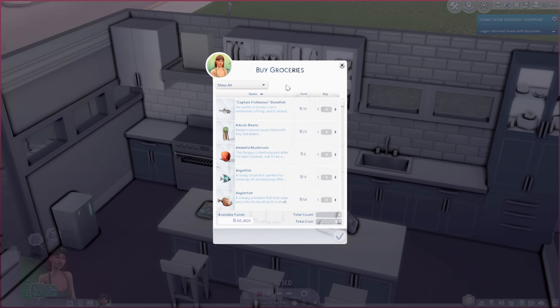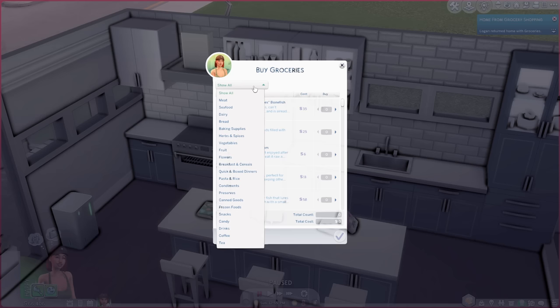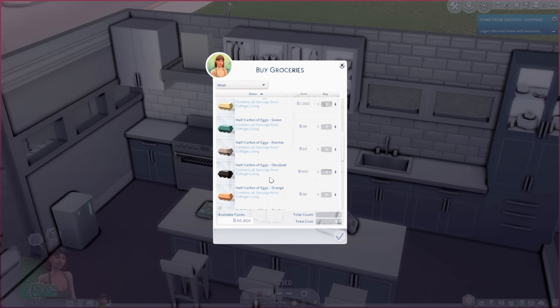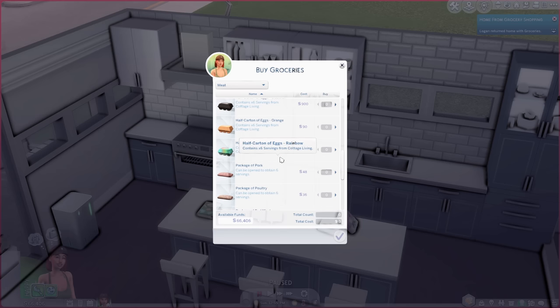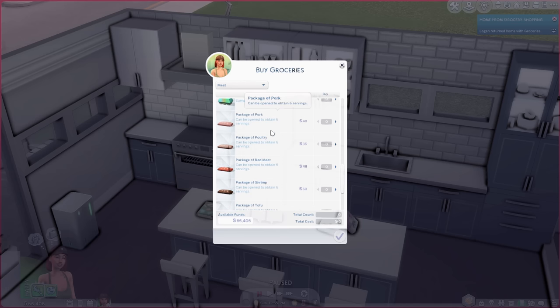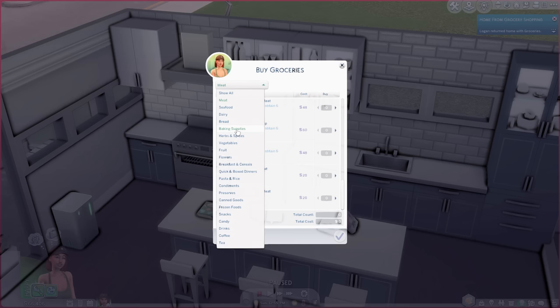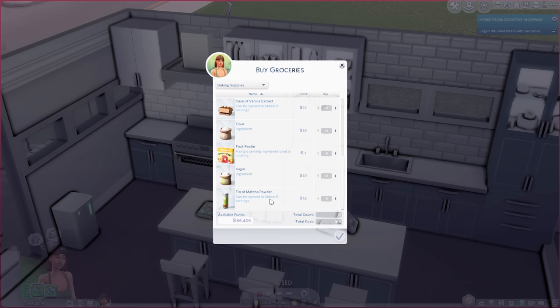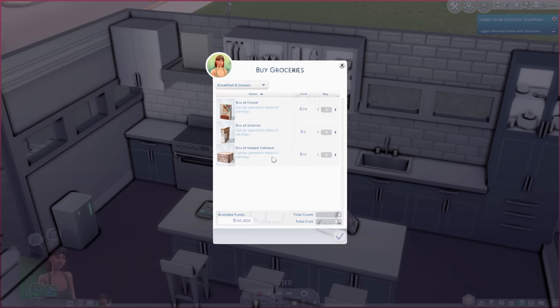Keep in mind groceries are very expensive, much like real life, but you can sort by category. Looking at the meat options, there's a bag of frozen chicken nuggets, a half carton of eggs, colored eggs if you have Cottage Living, and packages of pork, poultry, red meat, and shrimp. There's a baking supply section with flour, cans of dough, sugar, and a tin of matcha powder, plus flowers, breakfast and cereals — granola, regular cereal, and a box of instant oatmeal.